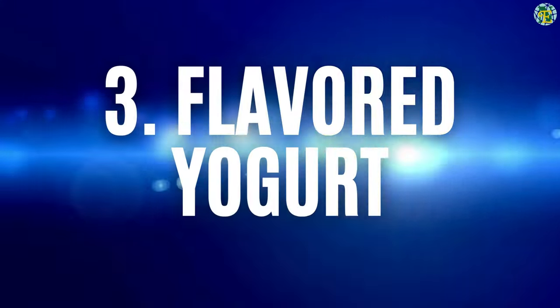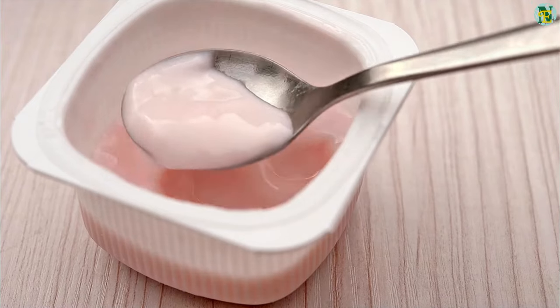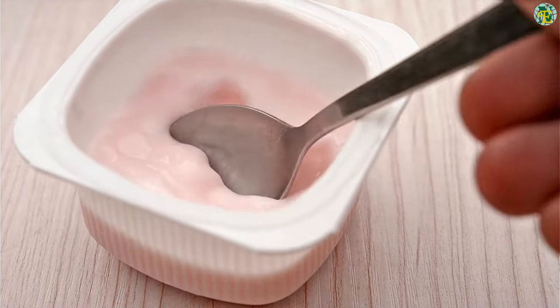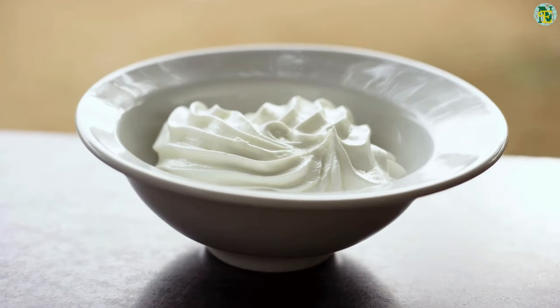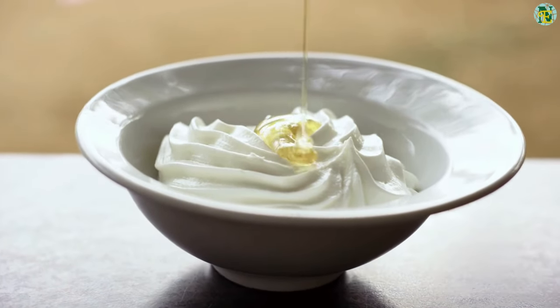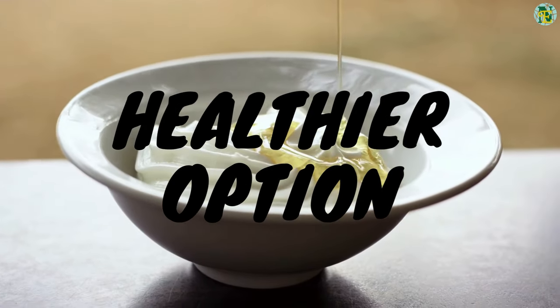Number three: flavored yogurt. Flavored yogurts often contain added sugars and artificial ingredients, which can sabotage blood sugar control. Choosing plain Greek yogurt and adding your own fresh fruit or a drizzle of honey is a healthier option.